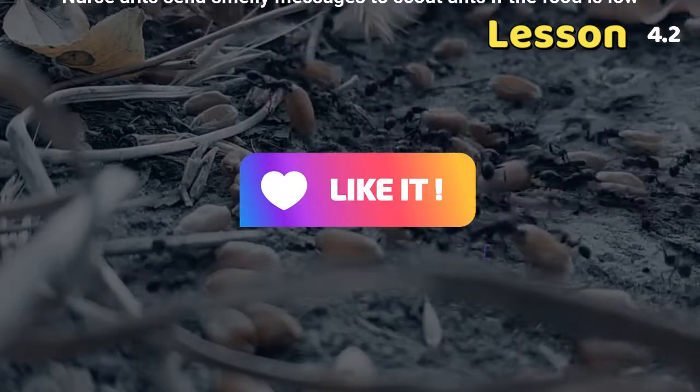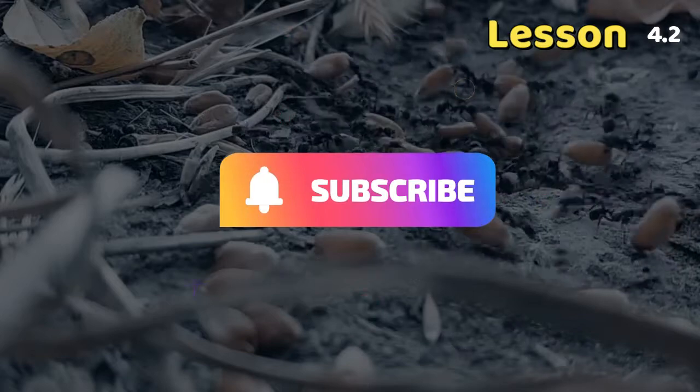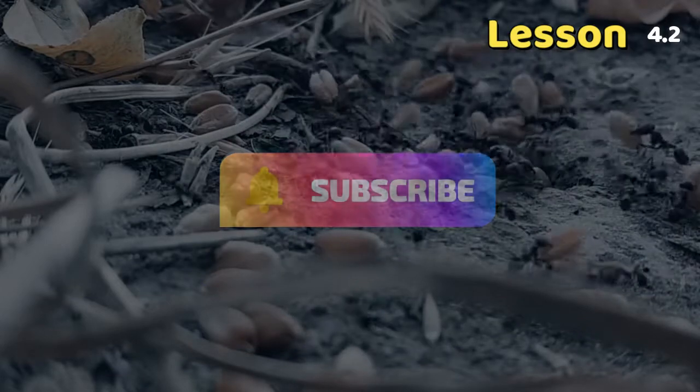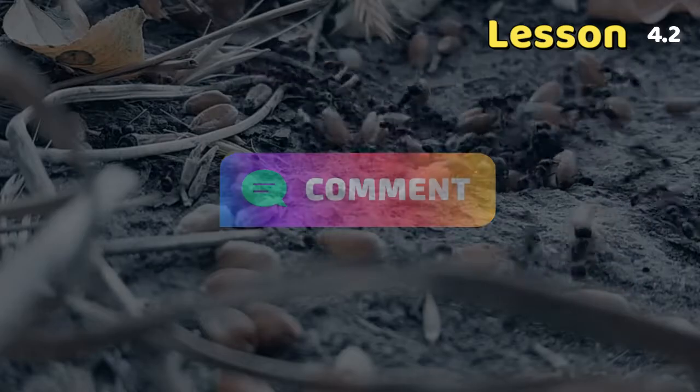You are excellent. In the next video, we will talk about technology. Don't forget to subscribe and share the video with your friends.